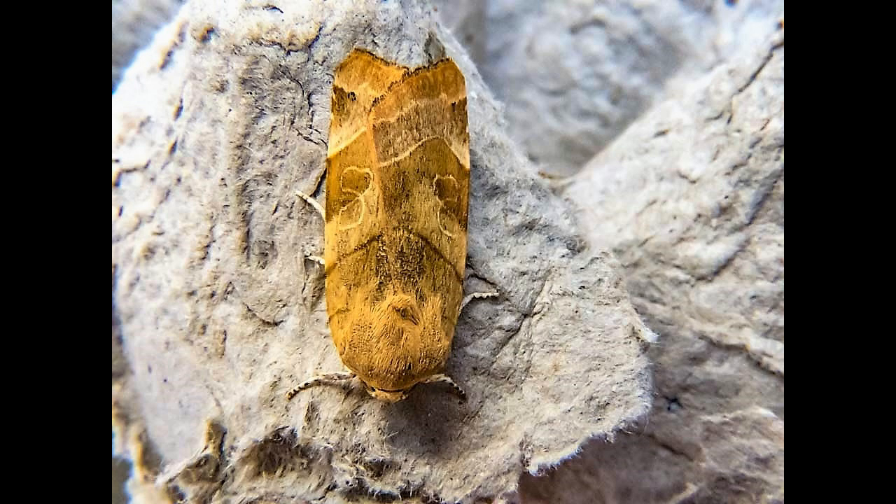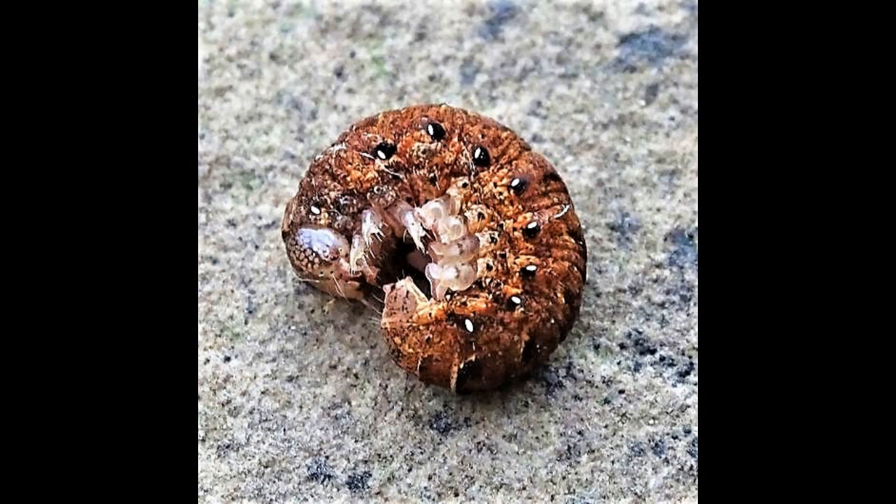The species overwinters close to the ground as a small larva from September to May, feeding at night and hiding by day in leaf litter. It then pupates underground.